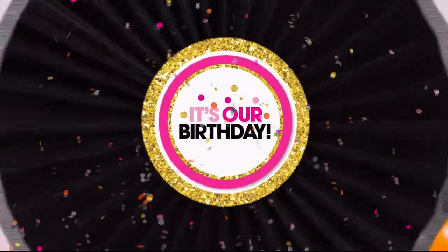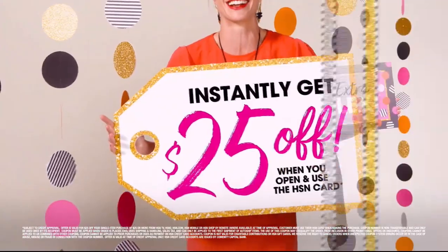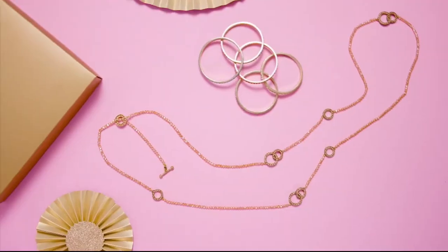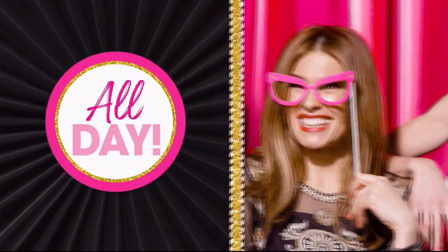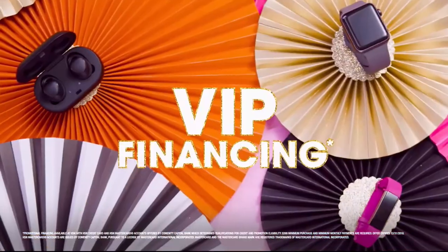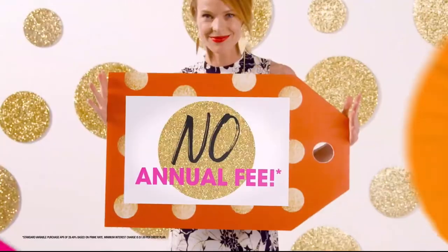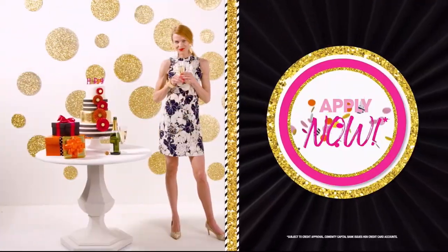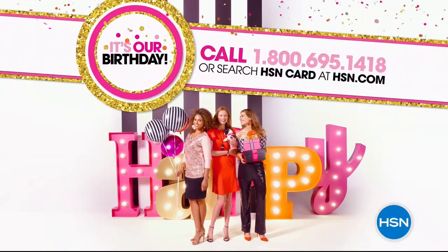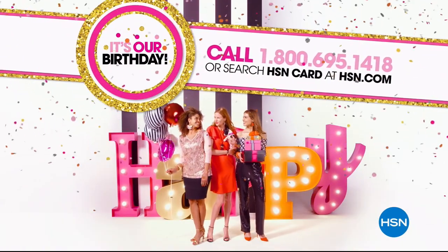It's our birthday. Apply for the HSN credit card and party like a VIP. Instantly get $25 off when you're approved. Plus enjoy extra flex on jewelry, beauty, and fashion purchases all day, every day. You'll get VIP financing, VIP easy returns, exclusive offers, and no annual fee. Apply now — call 1-800-695-1418 or search HSN card at HSN.com.